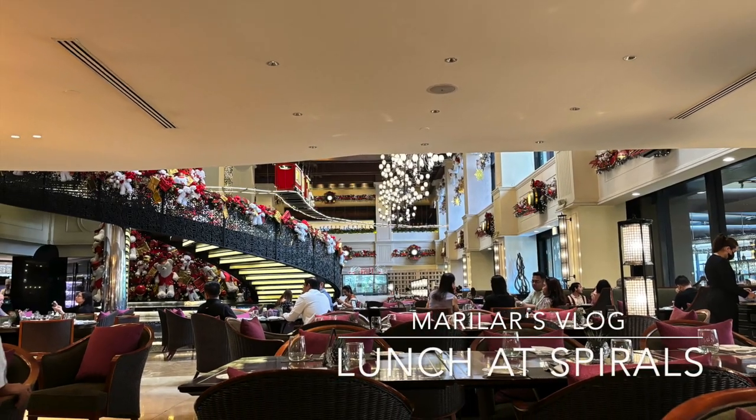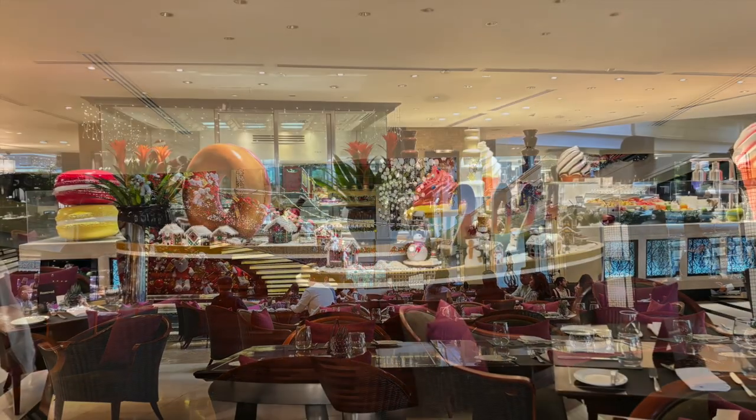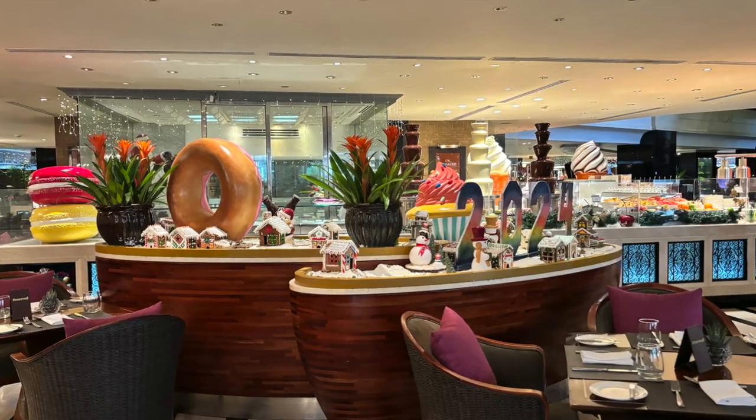Hello everyone! Happy New Year! Today we are at Sofitel. We're having lunch at Spirals.